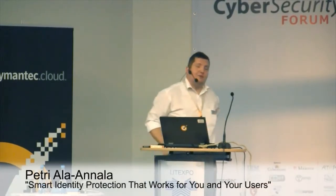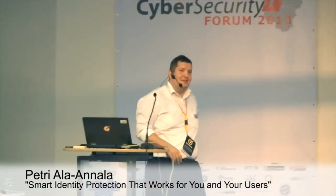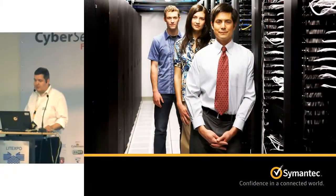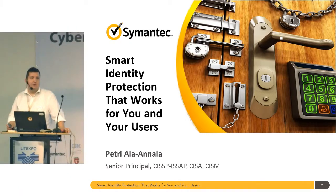Hello everybody. At least you can hear me. I'm pretty sure that you can hear me. So let's start. We have 45 minutes and I have some other presentations still to do before my other slot is starting, so I have only 45 minutes with this group. Smart identity protection that works for you and your users, the customers, the end users. That is the topic for this time and today.